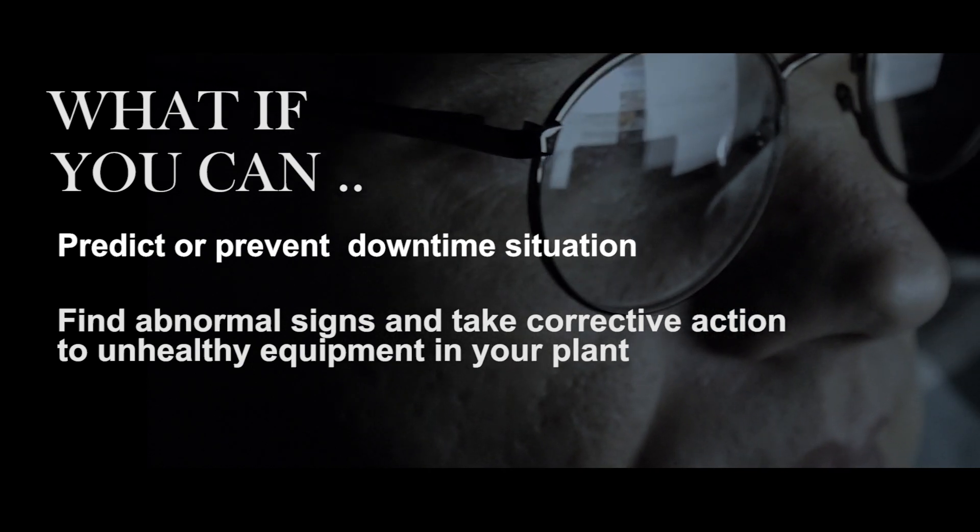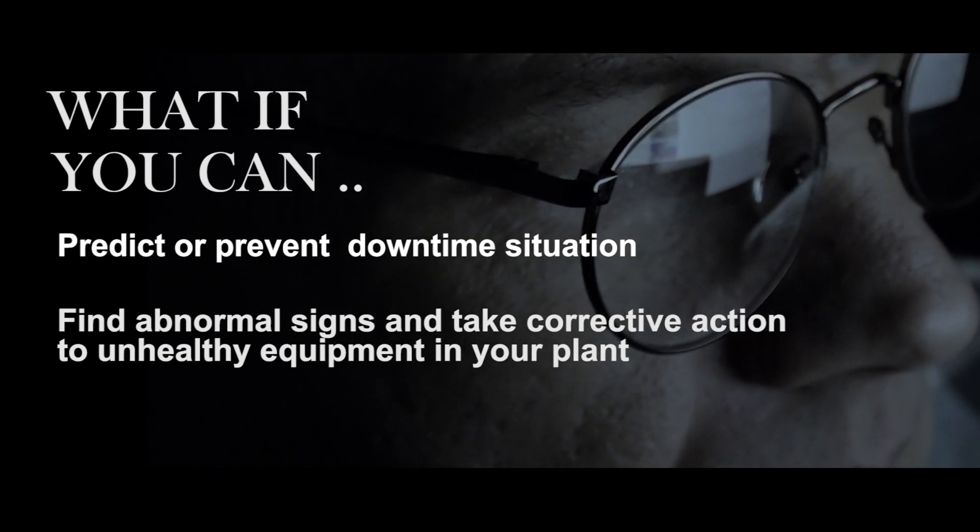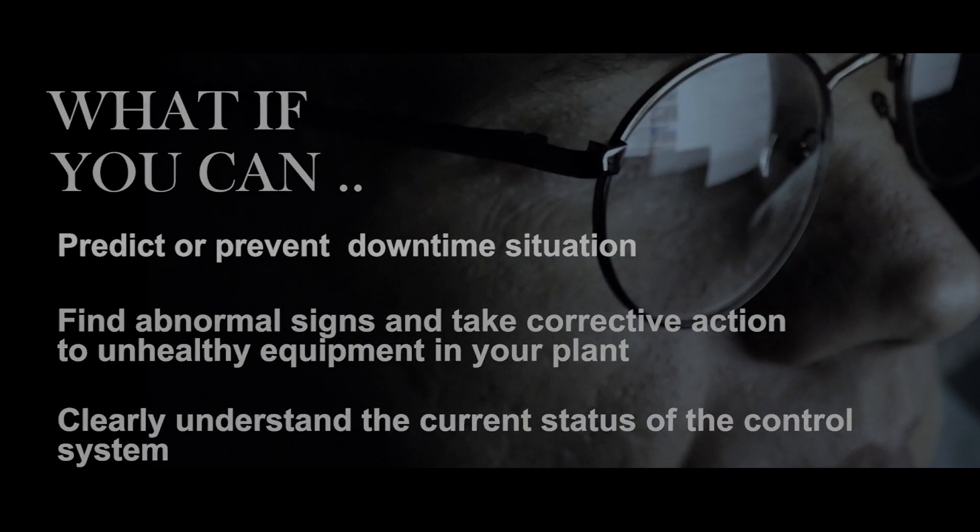What if you can predict or prevent a downtime situation? What if you can find abnormal signs and take corrective action on unhealthy equipment in your plant? What if you can clearly understand the current status?